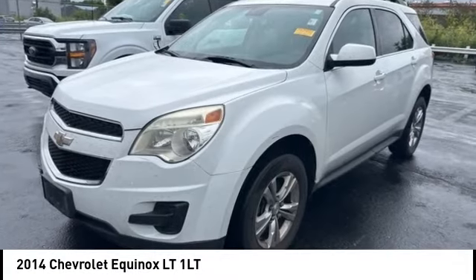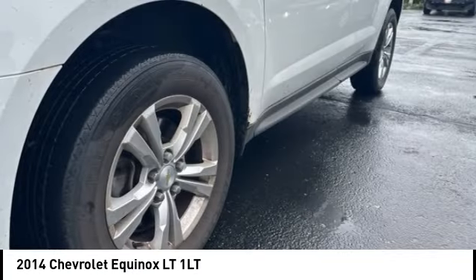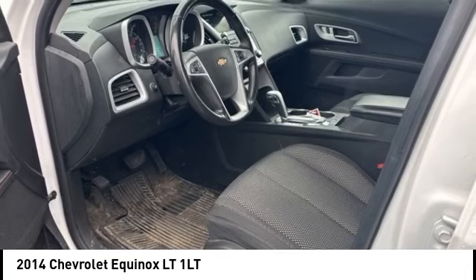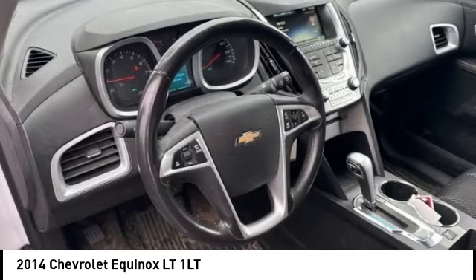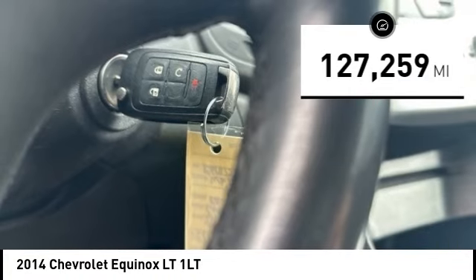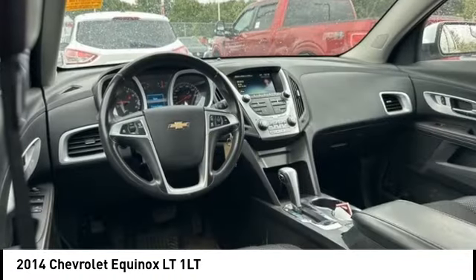We are pleased to show you the 2014 Equinox. Fuel efficiency, safety, and value equals the Chevy Equinox. This vehicle has less than 130,000 miles. Here are some of this vehicle's great options.